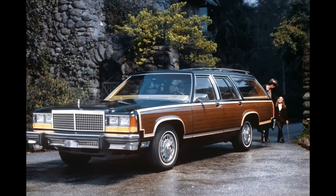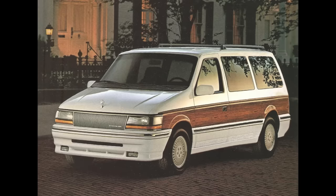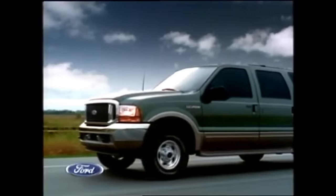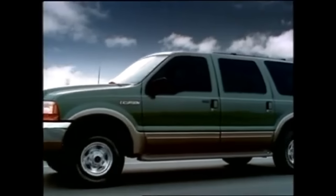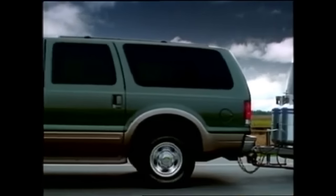When we talk about family vacations, we think of station wagons, or perhaps the large Suburban, or even the family minivan. But there was one other vehicle that was a mammoth in size, and that was the Ford Excursion.